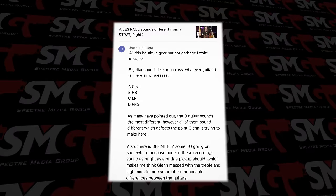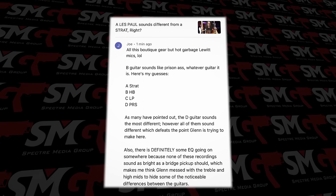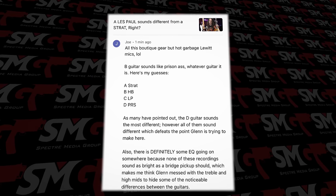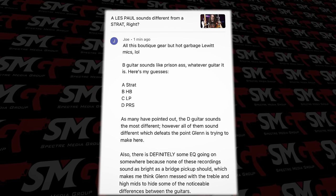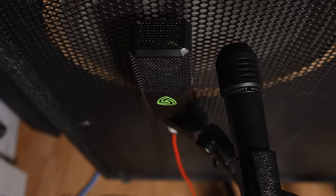One comment reads: 'B guitar sounds like prison ass, whatever guitar it is. A is Strat, B is Harley Benton, C is Les Paul, D is PRS. There's definitely some EQ going on because none of these recordings sound as bright as the bridge pickup should — Glenn mixed with the treble to hide noticeable differences.' Joe, you're completely wrong on all points. You got all the guitars wrong, and the one you said sounded like prison ass is the $2,200 Fender American Ultra. Well done with your highly developed sense of hearing. Also, I don't understand the problem with Lewitt mics — I think they're phenomenal. I've got spectacular results on them on guitars and drums. The LCT 1040 is my all-time favorite here in the studio — I'm so impressed I'm selling my 1982 U87.